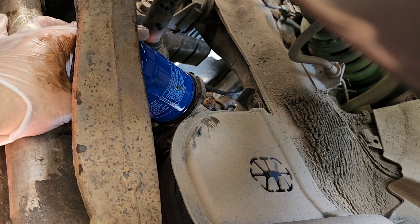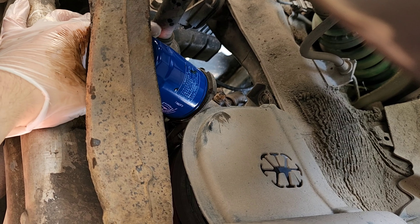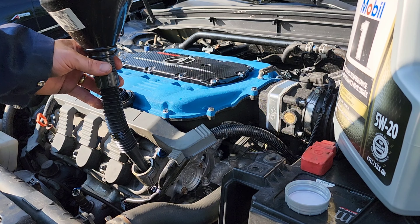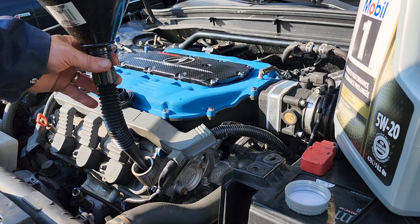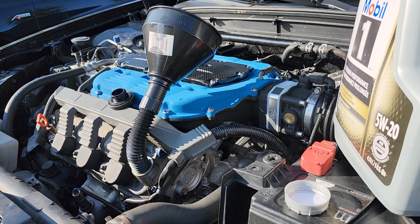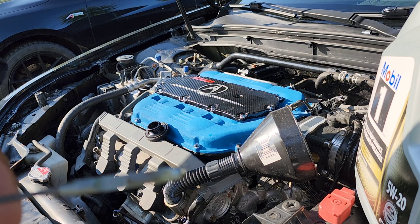Let's go ahead and tighten that back up nice and snug with both hands. That's about half a liter there, so it should be four or four and a half total. Hopefully I didn't overfill it — if I did, then I might have to drain some out. It's better to not overfill it and just go under and then slowly add more to it. I'm going to go ahead and lower the car. Right on the money.